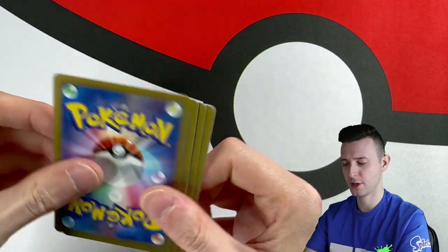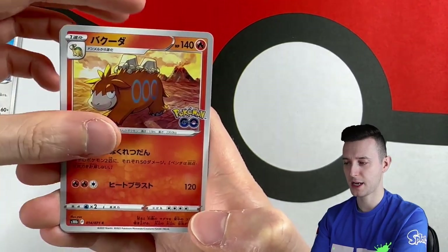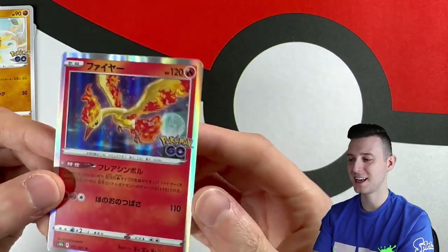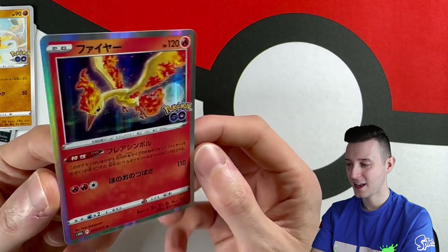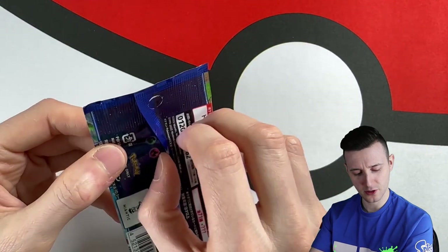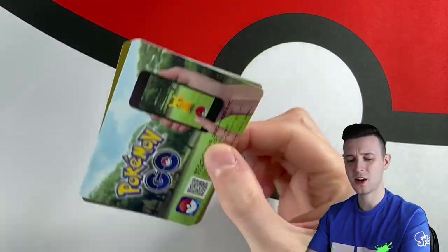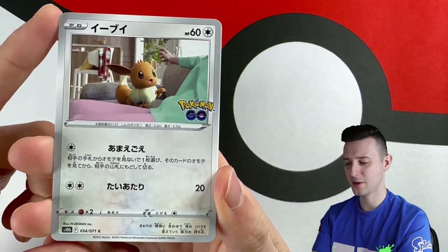I'm excited for some V-Max — at least one V-Max hopefully from this box. We have steel energy, Aipom, Camerupt again, Alolan Rattata, Solrock, and Moltres! Okay, we got Zapdos and Moltres — we just need my favorite Team Mystic Articuno. That's really cute. Oh my god, I need to get a binder. I'm basically going to collect the entire base of this set — surely there's only 71 cards. That's probably 20 holos per booster box.